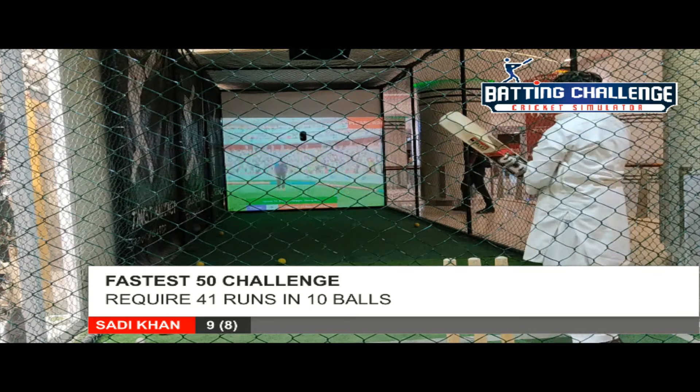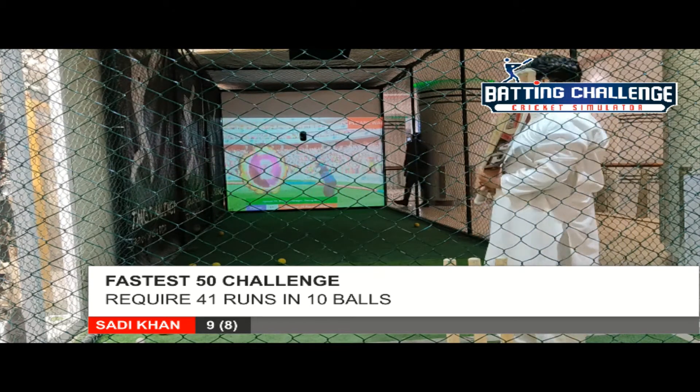A flick, played in the air, that goes above the fielder's head into the gap. Should get two runs.